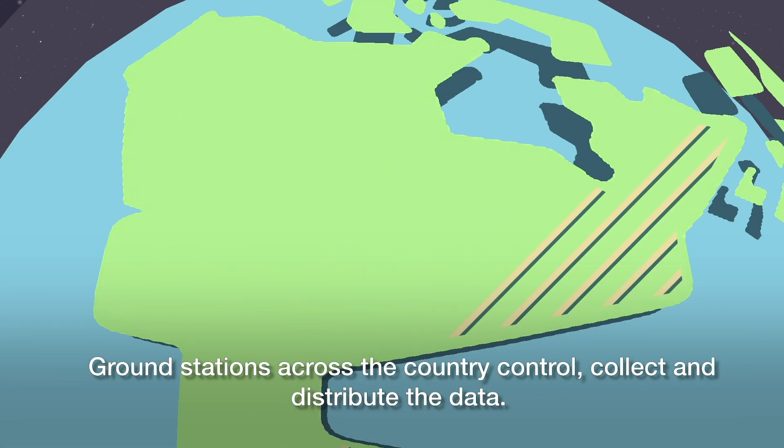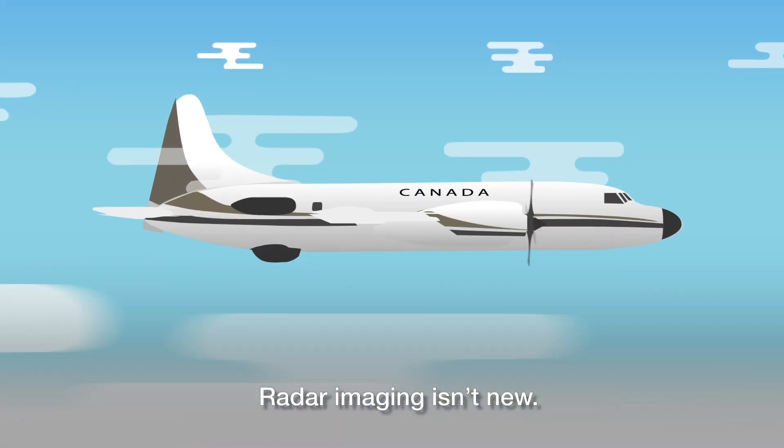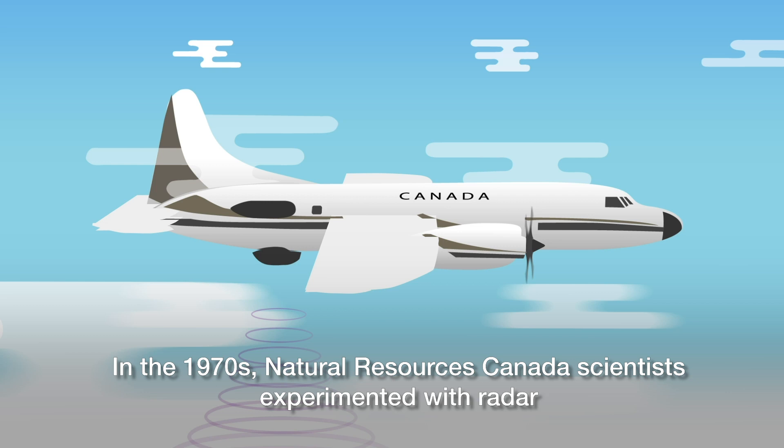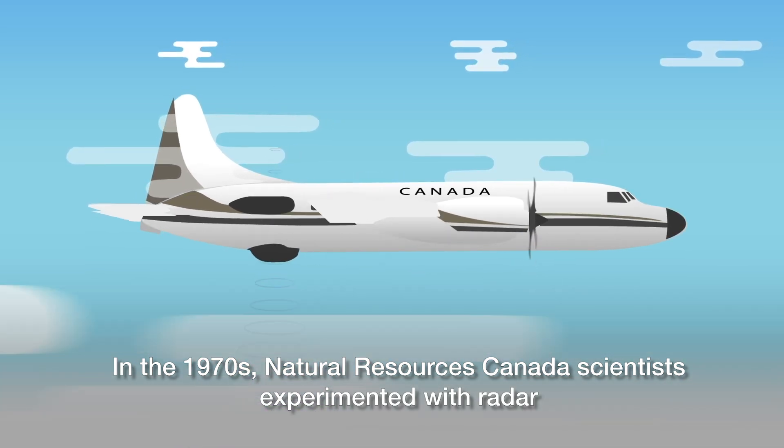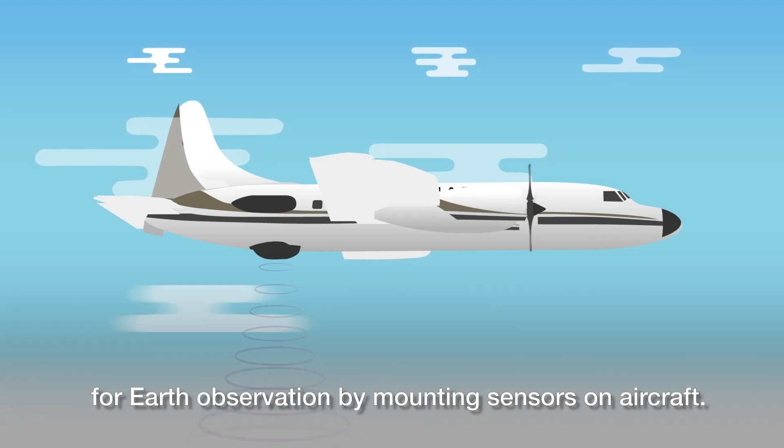Ground stations across the country control, collect, and distribute the data. Radar imaging isn't new. In the 1970s, Natural Resources Canada scientists experimented with radar for Earth observation by mounting sensors on aircraft.